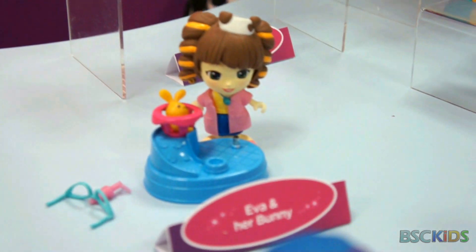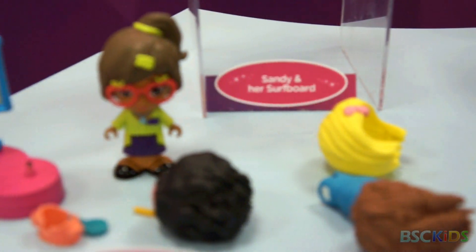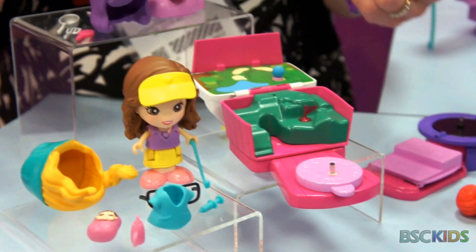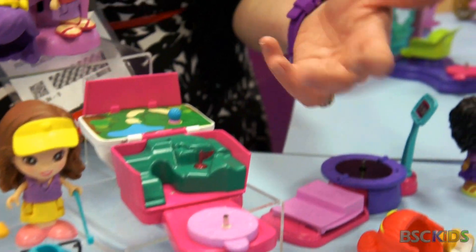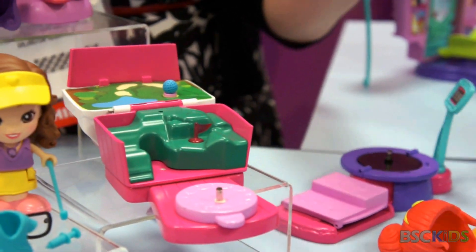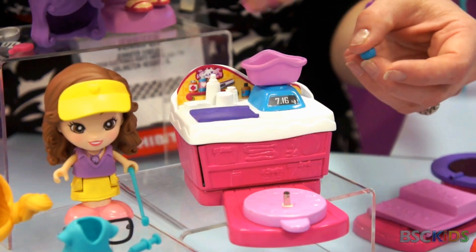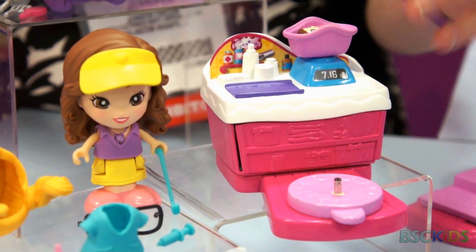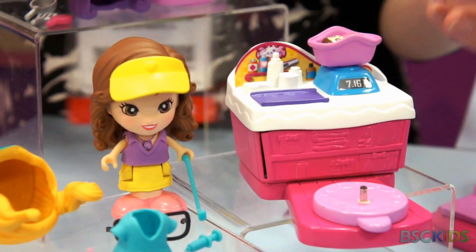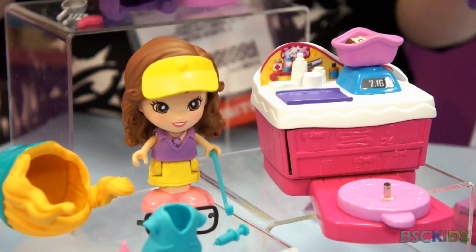Moving into the playset area, this demonstrates how the play sets transform as well as the dolls. This is Karina again, who wants to be a doctor. By day she practices her golf game. When you put Karina on this point, she'll say phrases that relate to golf, like 'I just shot a birdie yesterday' or 'I got a hole in one.' It then easily transforms into a baby checkup center, and she'll say phrases relating to that space, like 'Oh, the baby's doing very well, her weight is great.'